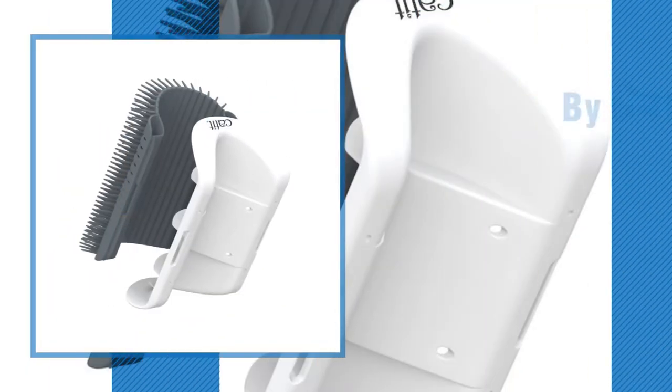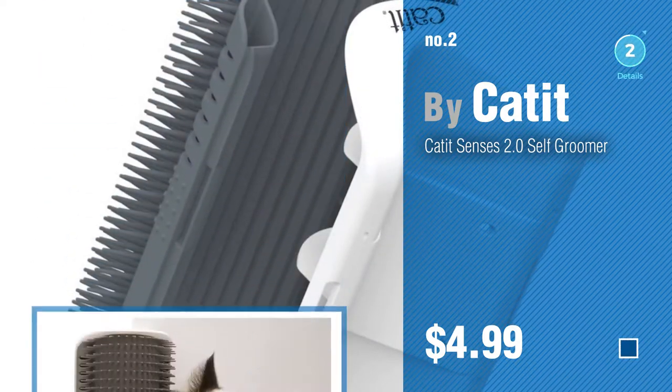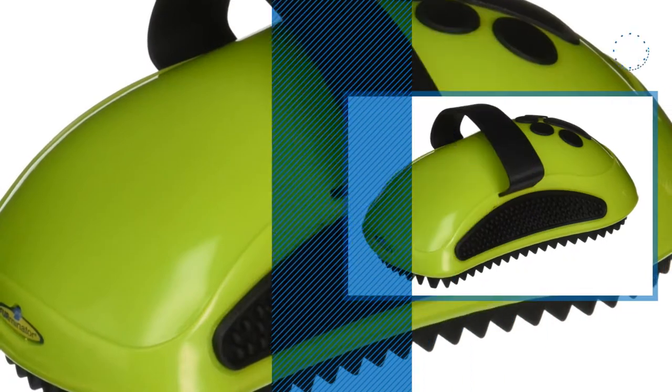Number 2, by Catit. Number 3, by Firminator.